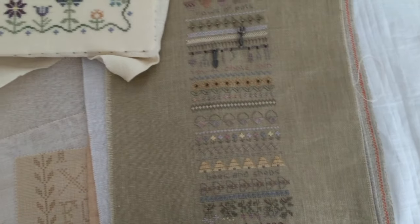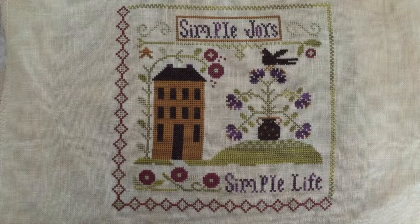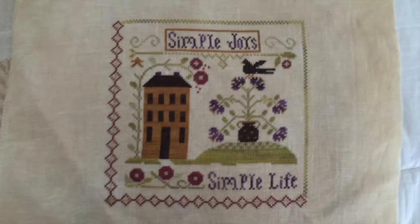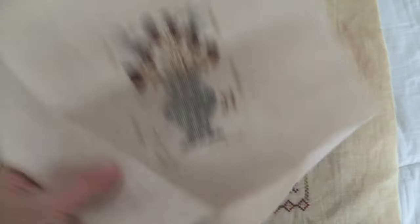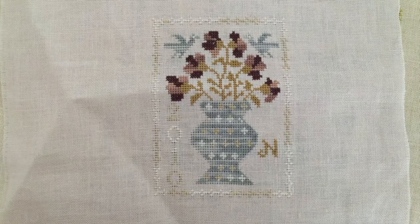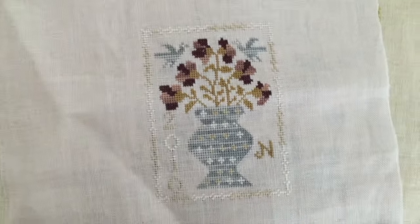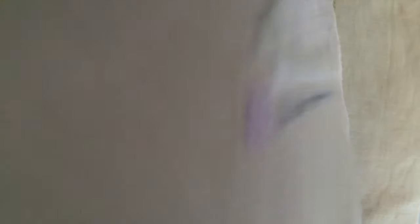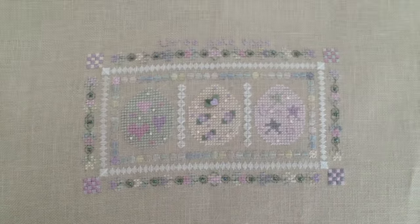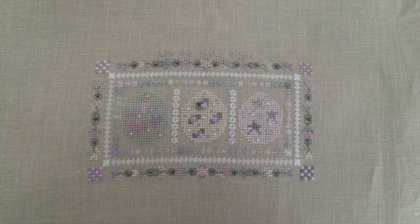So here we have a Little House Needleworks Simple Choice. I stitched this a little while ago - it looks like it's on 32 count buttercream. And a Bright Needle, Blackbird Designs from 2010. Here we have a Shepherd's Bush Three Pale Eggs - the Shepherd's Bush kit. And I actually do have the Jill Renzel mats for these. I don't know where I put them - they're around here somewhere.